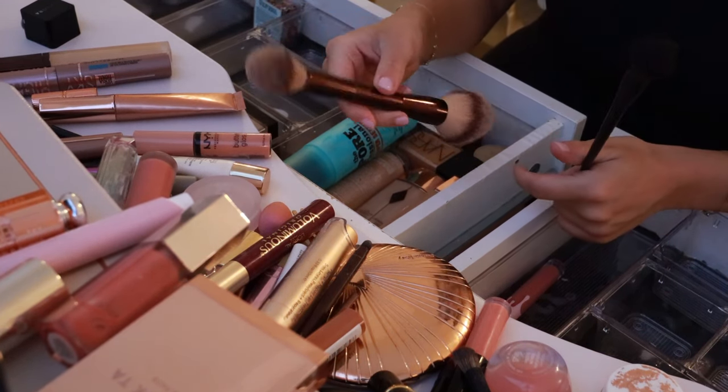More eyeshadow, more lashes — these are going, bye. I have this Anastasia powder bronzer in shade Saddle. It's good and really pigmented, so I don't use it too much. But pretty good — it has that pigment to it.